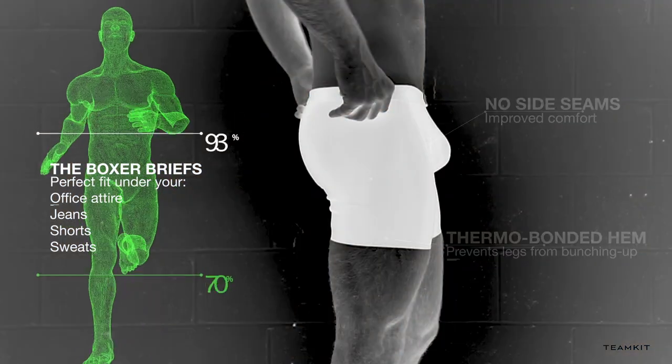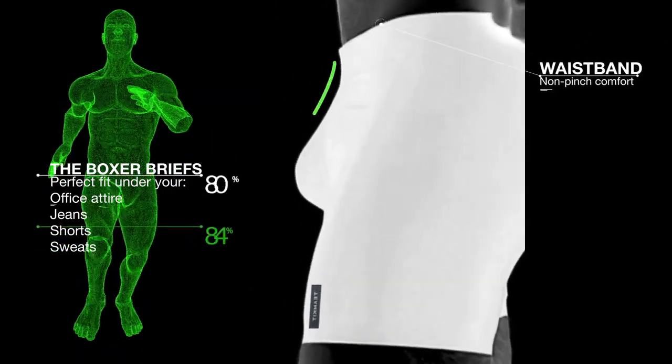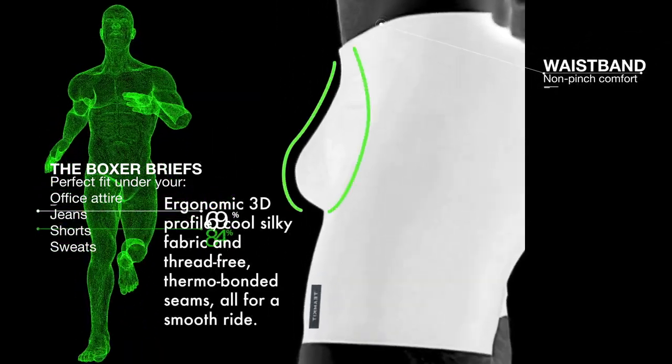Teamkit Underwear is so well made, you can even wear it inside out. The Clubhouse pouch is a key feature of our U.S. patent design and provides incredible locked-in support.